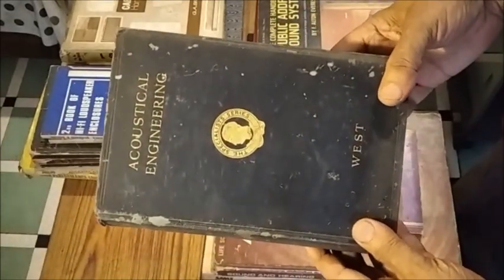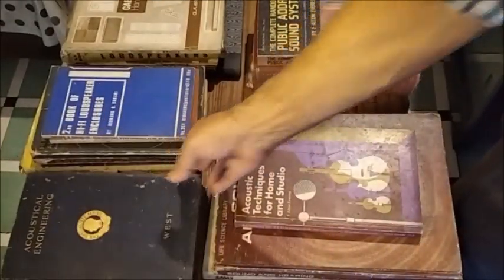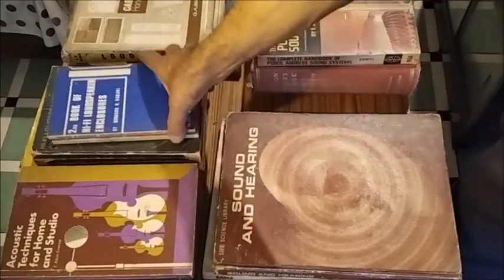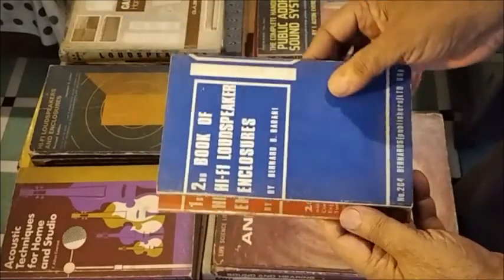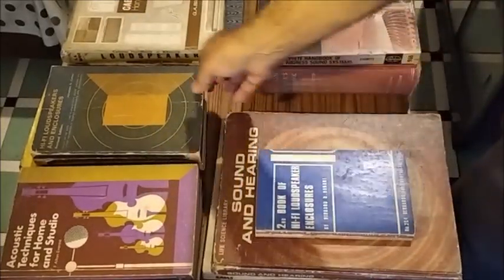This one is on acoustical engineering functions. These are two books on loudspeaker enclosure. This one is on hi-fi loudspeaker and enclosure design.